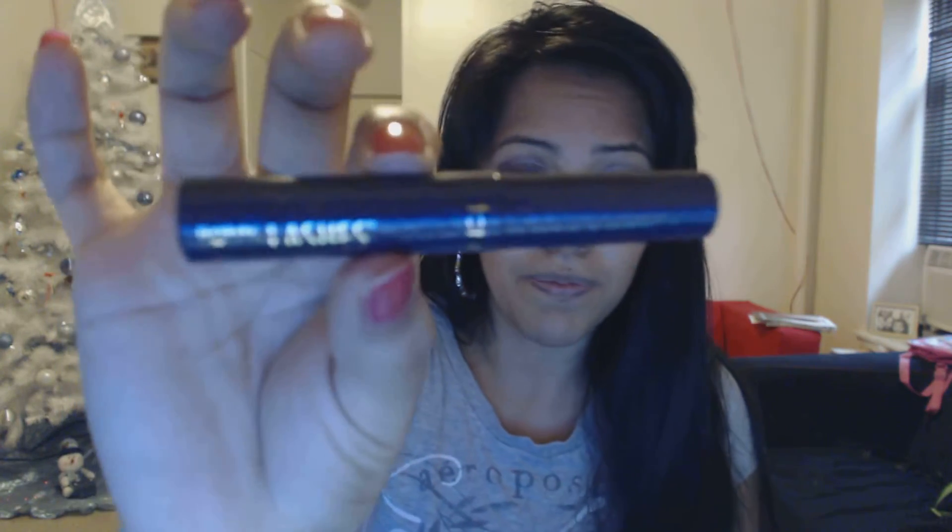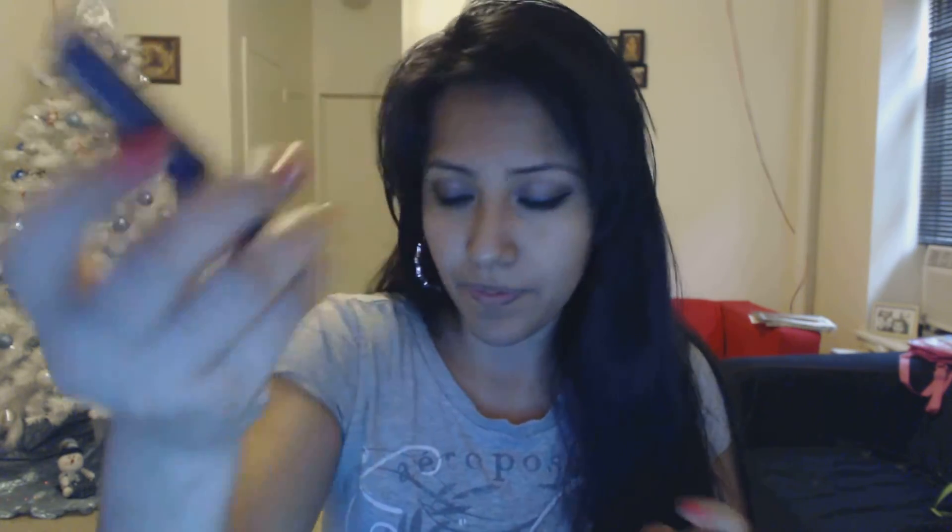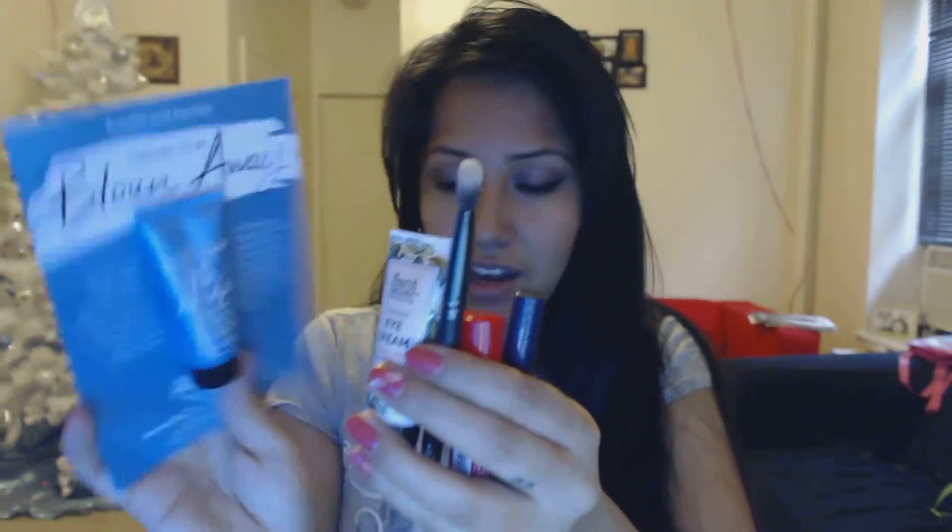And we have Lights Camera Lashes 4-in-1 mascara from Tarte. So those are all six items including the bag.